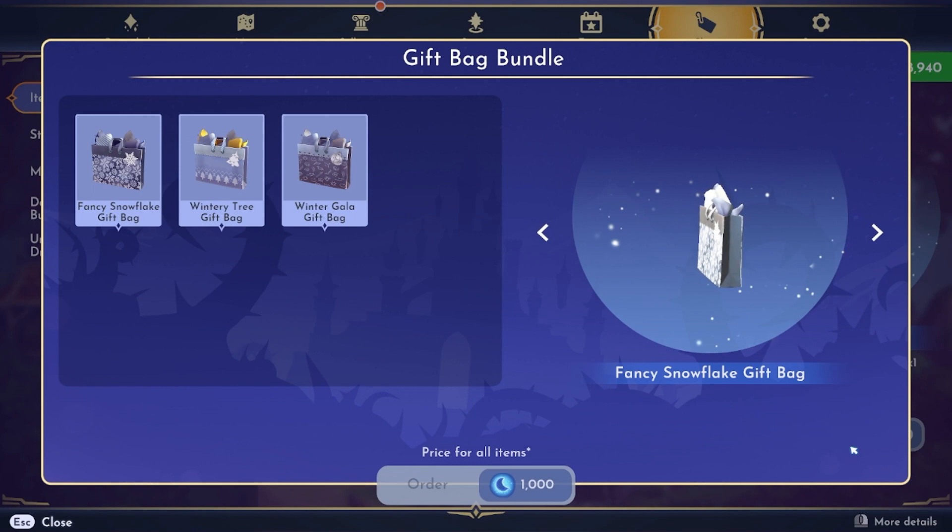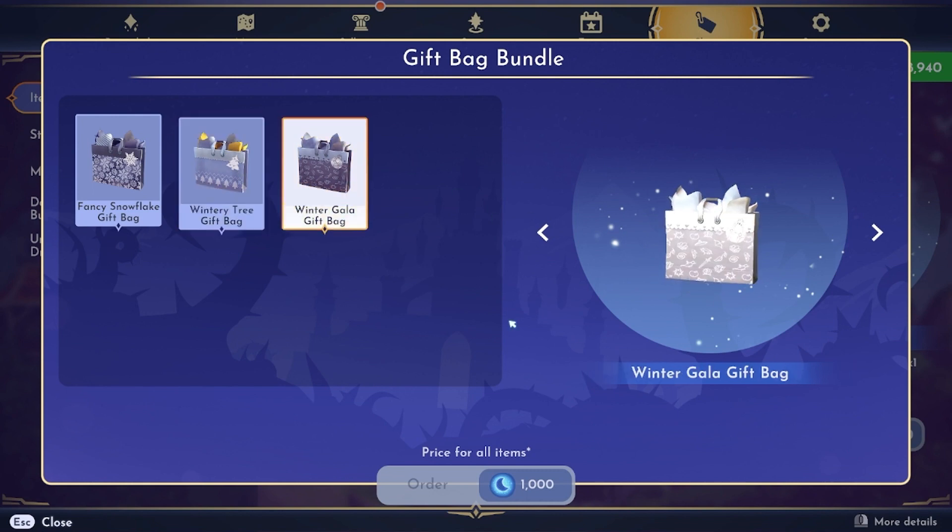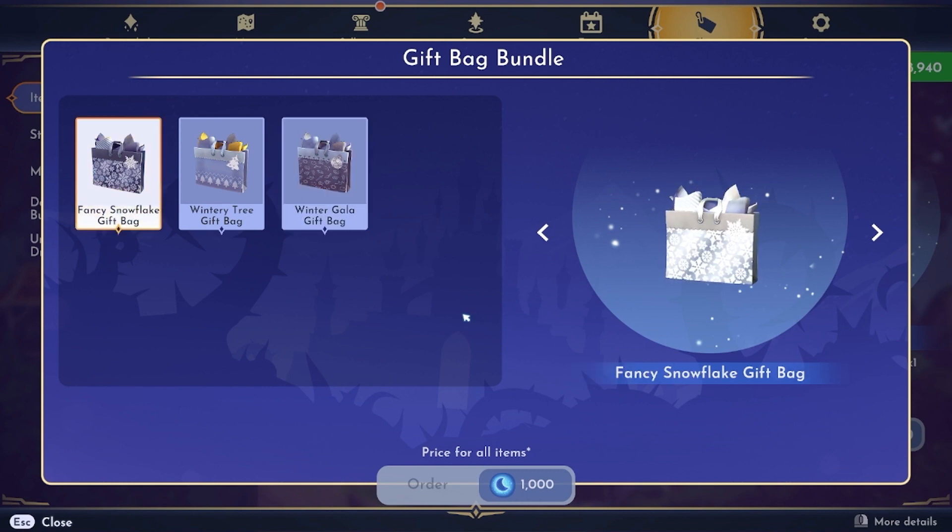This is a bundle of three gift bags for 1,000 moonstones. It kind of pained me to buy this, to be honest. The first second I looked at it, I was like, why do we have gift bags with Christmassy themes on them, Christmas trees? It is not Christmas anymore. But I think this is maybe an item that they forgot to put in the item shop during Christmas time. I'm not sure, but I just went ahead and bought it.